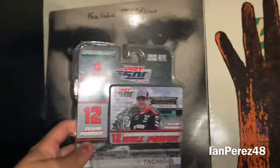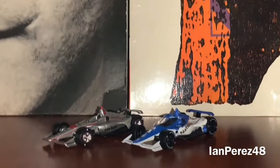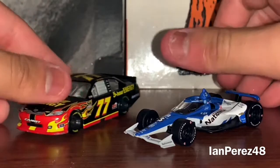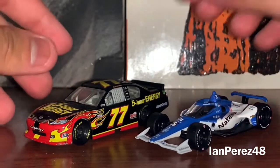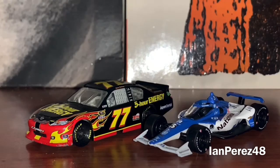Seeing Will Power win at St. Petersburg back in 2014 in person — it was awesome. Those are my three all-time favorite Will Power wins and moments as a huge Will Power fanatic. And here is the Indy 500 win car right here. Honestly, to have this, to have Junior's car and Steve Wallace's Daytona 500 car, it's very awesome. Nick, I want to say thank you for giving me these diecasts.